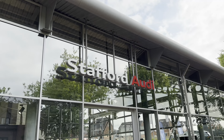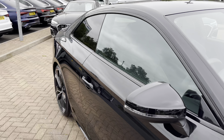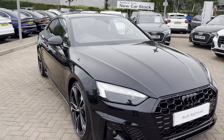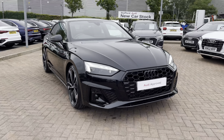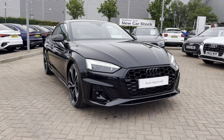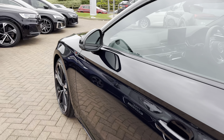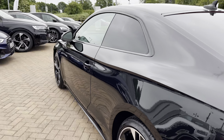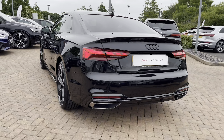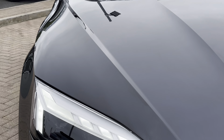Hello, my name is Jack from Stafford Audi, and today I'm going to be taking you around this approved used Audi. This is the vehicle in question — our approved used Audi A5 Coupe Black Edition 35 TDI with the S-Tronic gearbox, finished in the highly sought-after and menacing Mythos Black metallic paintwork, which is also an optional extra. Moving on to the recent service history, this used car did undergo a used car PDI check on the 4th of June 2023.